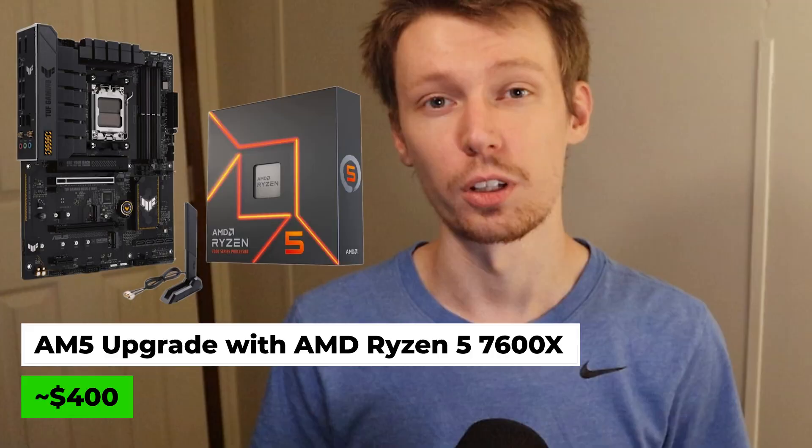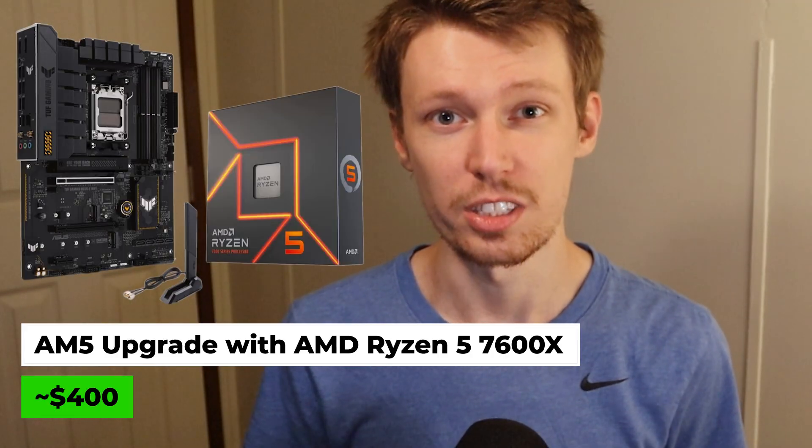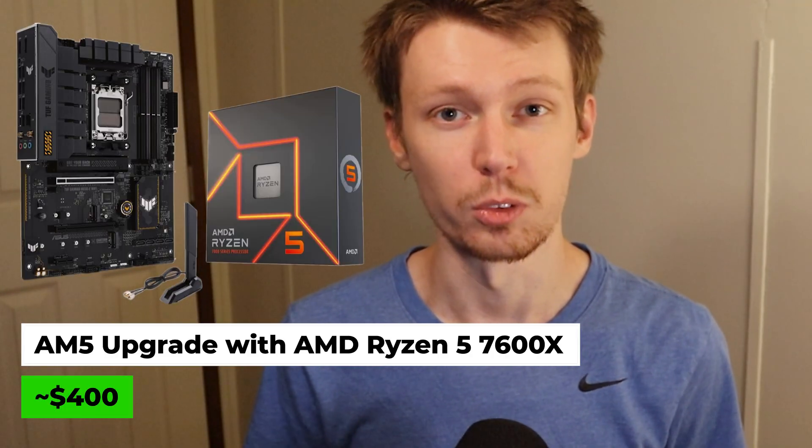It could definitely be worth it if you're looking for a big performance increase and you want your build good to go for the next several years. The budget-conscious 5600X delivers excellent value for pure gaming performance on AM4. The 5700X3D is unmatched for gaming, but if you want to future-proof your build, the AM5 platform provides the best long-term value. Your choice comes down to your budget and whether you want to stick with AM4 or invest in AMD's newer platform, AM5. I'll link all the parts in the description below. Thanks for watching.